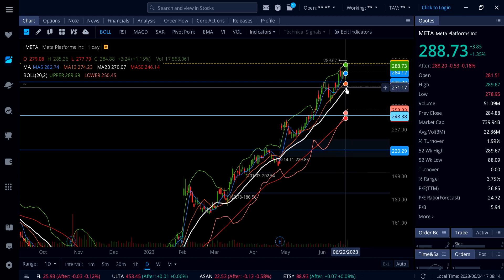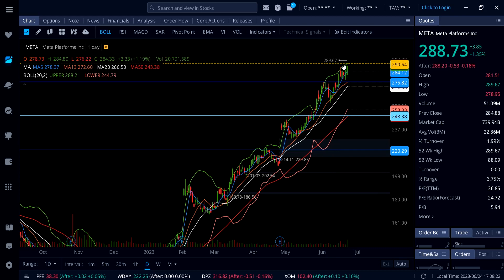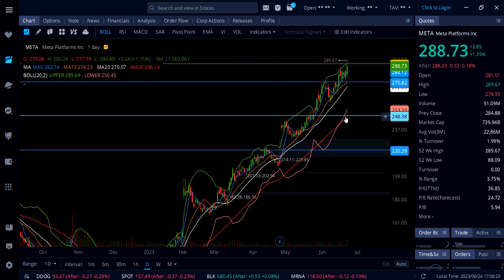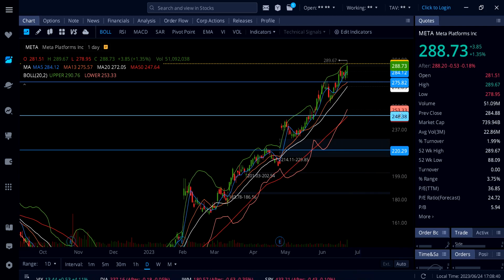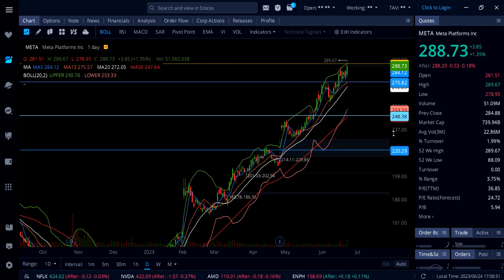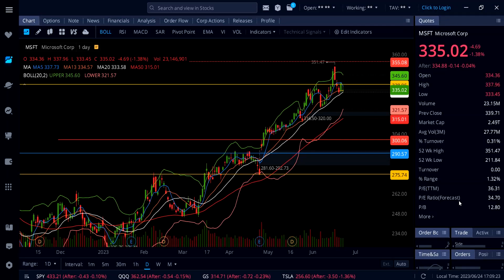Only if Meta gives up the 20 SMA at 272 is it rolling over — and possibly coming down to 253 and then 248. If you look at the upper and lower Bollinger Bands both expanding to the upside, even on a big pullback Meta will not go below 248 anytime soon. The lowest the stock could go in the short term is 253 to 248. Above 290, Meta can go all the way up to 316.87.